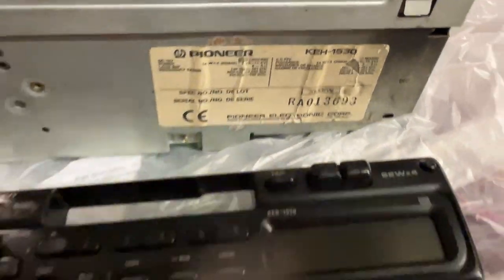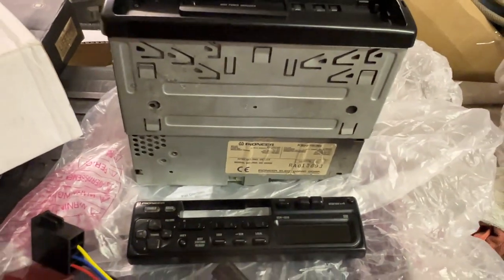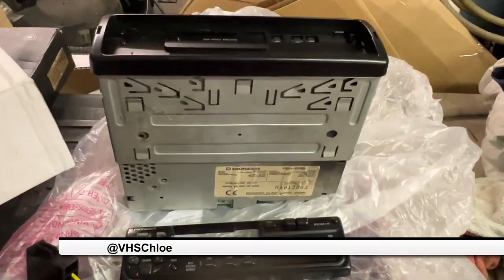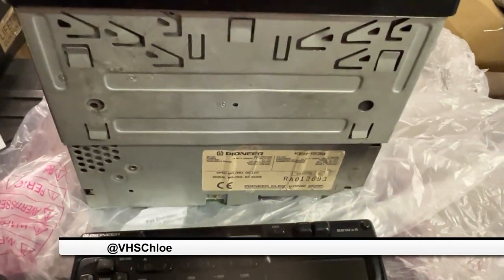Little sneaky peek for you — look what's arrived: the radio for the E30. Thank you Chloe. Really looking forward to getting this fitted when the car is back. Amazing.